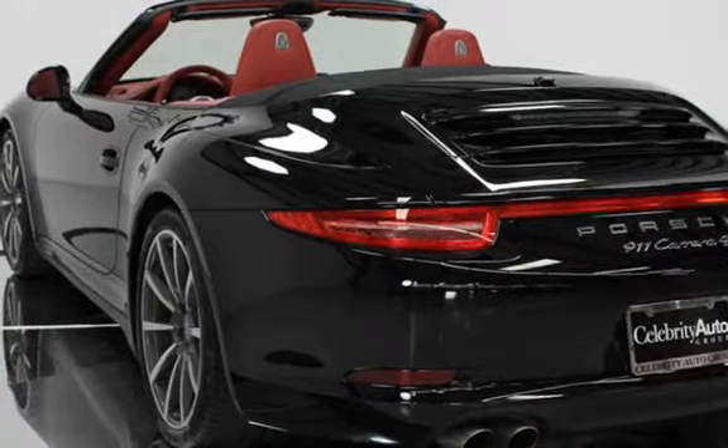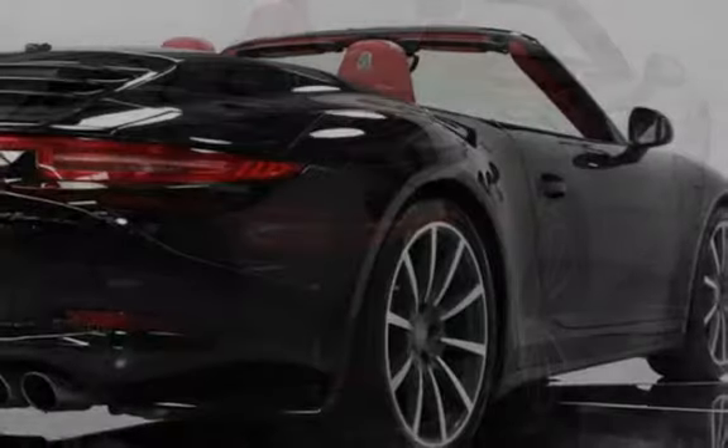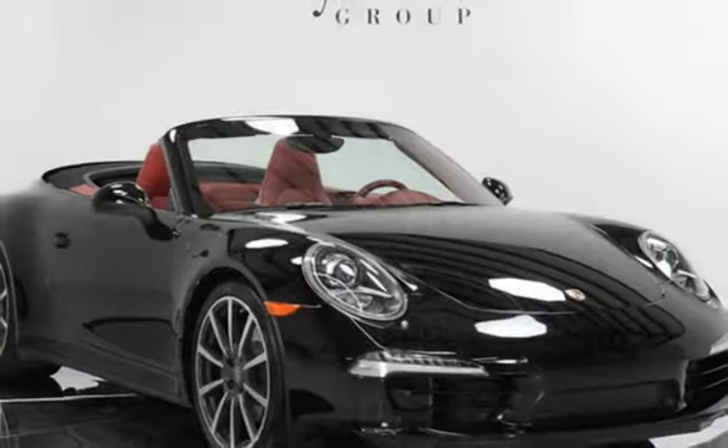Automatically dimming mirrors, seat ventilation front, power sport seats 14-way, bi-xenon headlights, Porsche Dynamic Light System, 20-inch Carrera Classic wheels, park assist front and rear.